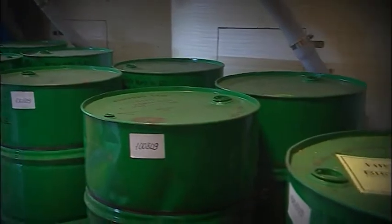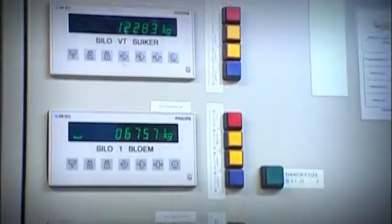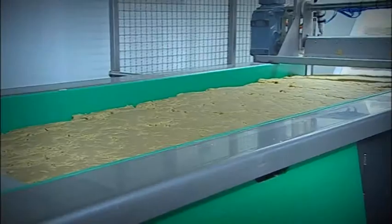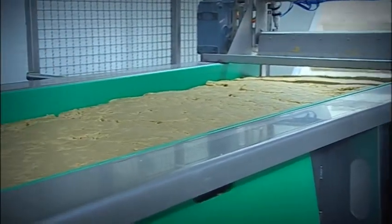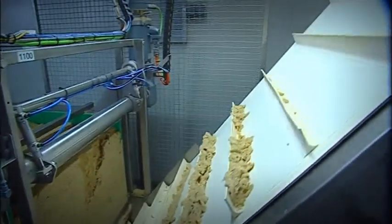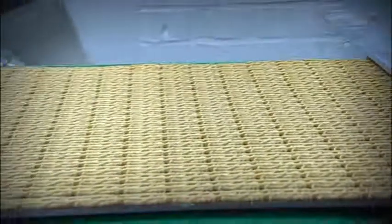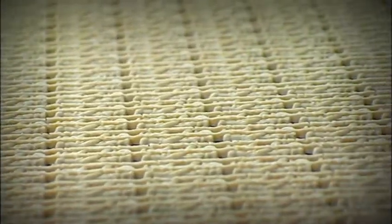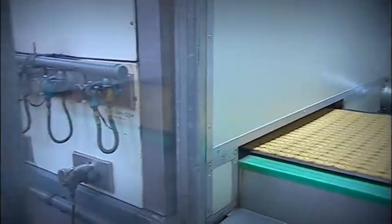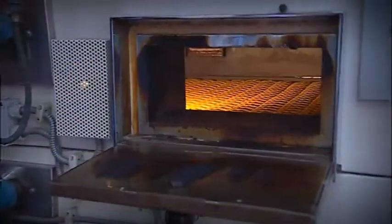Ever since 1919, the Vermeeren family has been baking genuine Flemish speculoos. These are spiced biscuits made the traditional Flemish way using the best available ingredients like real candy, raw cane sugar, honey and a dash of cinnamon. Today, the company is turning out warm brown caramelized crispy biscuits with the authentic taste and shape of days gone by.